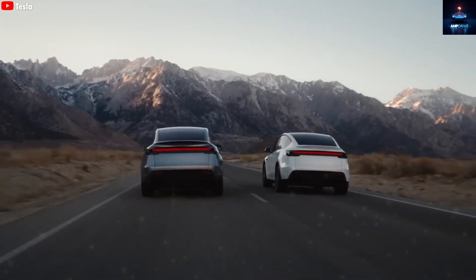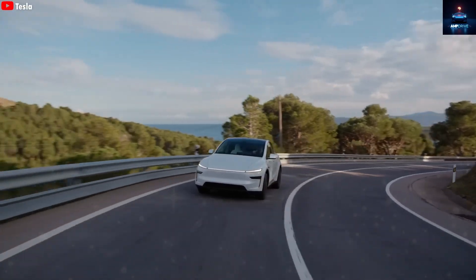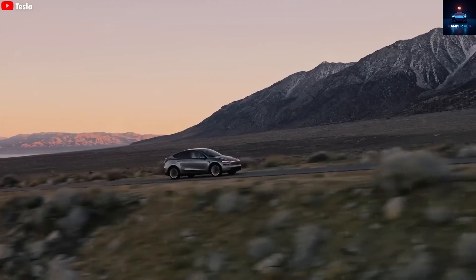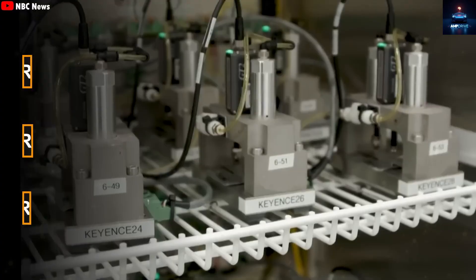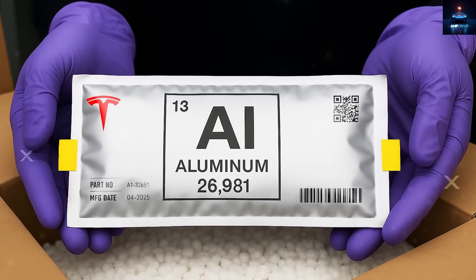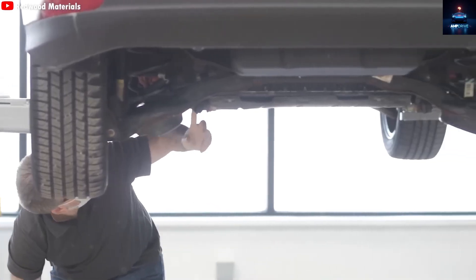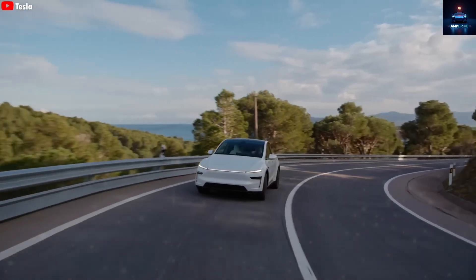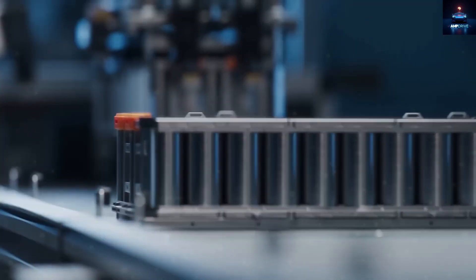Elon Musk has quietly been developing something even more revolutionary behind the scenes. Tesla is planning to move away from lithium batteries and switch to something faster, more affordable, and safer — aluminum-ion batteries. According to leaks and early reports, the first vehicle to use this brand new battery will not be a luxury car. It will be the Model 2.